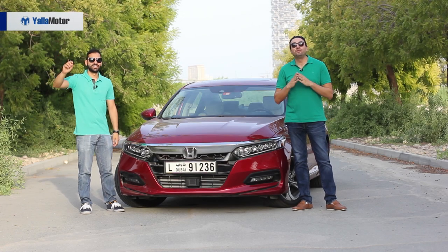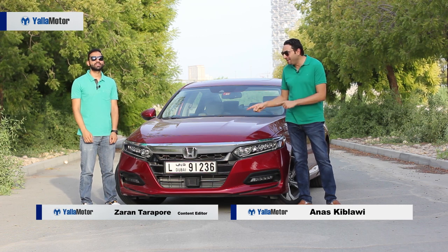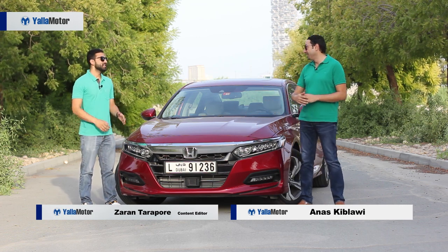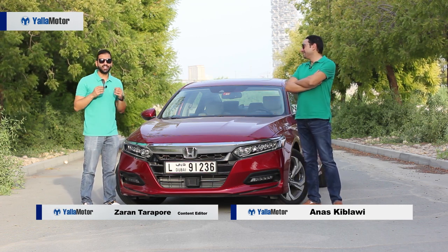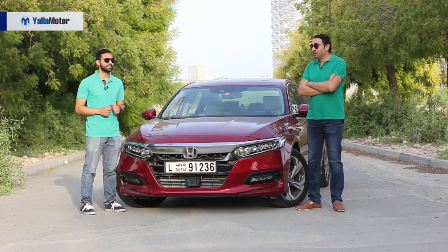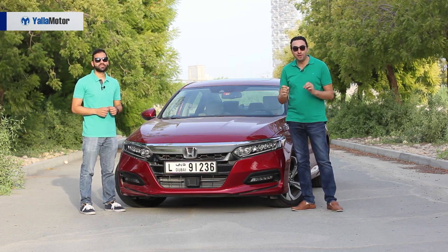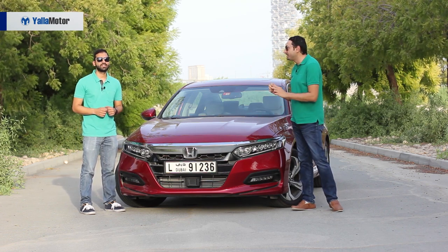Hi guys and welcome to an all-new video with our long-term test car, the 2018 Honda Accord. Three weeks in and the Accord keeps impressing us with neat little tricks it packs up its sleeves. Today we're going to be highlighting something truly amazing: Honda Sensing.